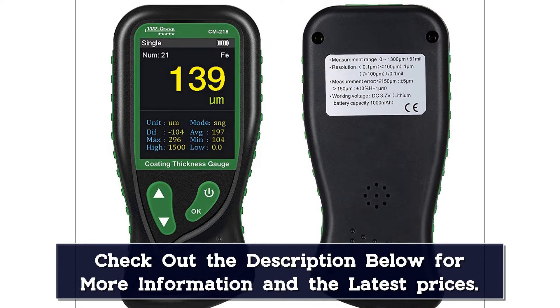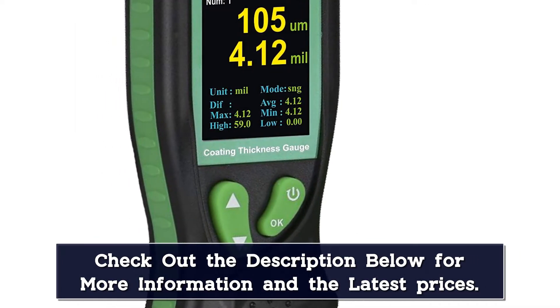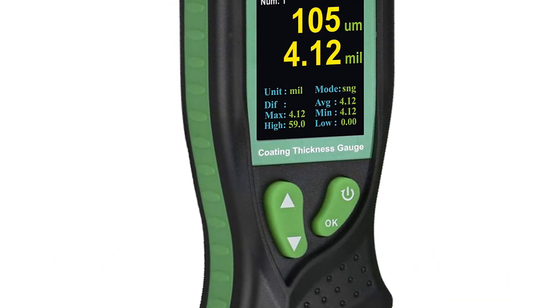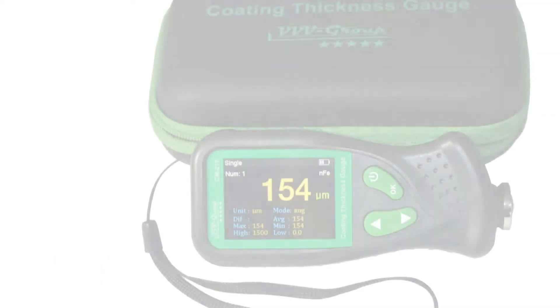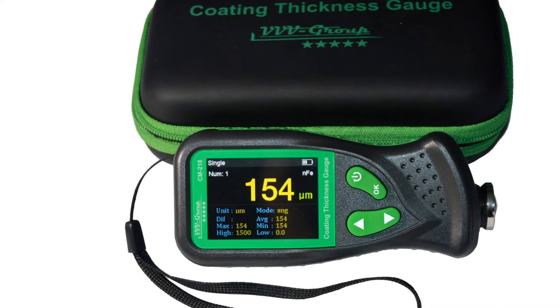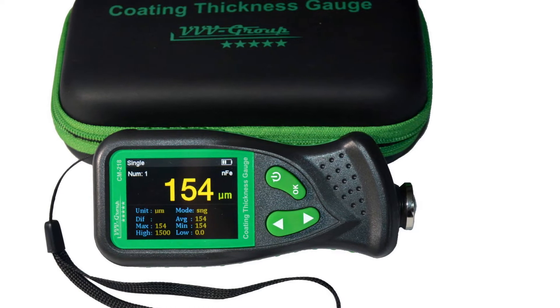In terms of sensors, the accuracy according to the manufacturer is plus or minus 3%, which isn't very commendable — I've seen more accurate sensors. Also, this device has the function of automatic detection of the material, which is necessary to measure the layer's thickness.